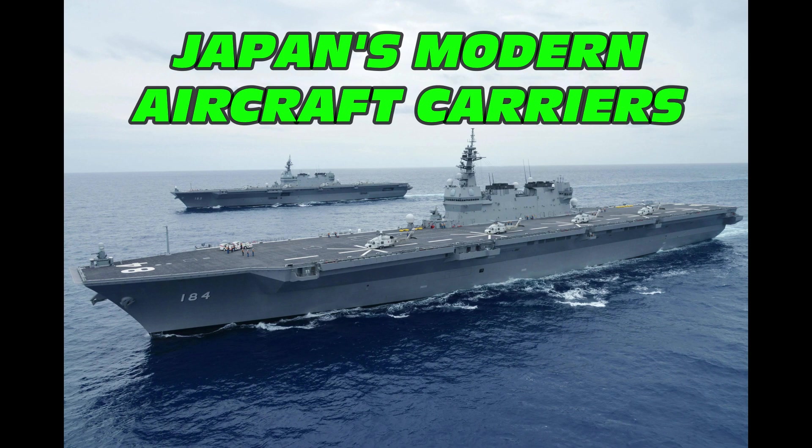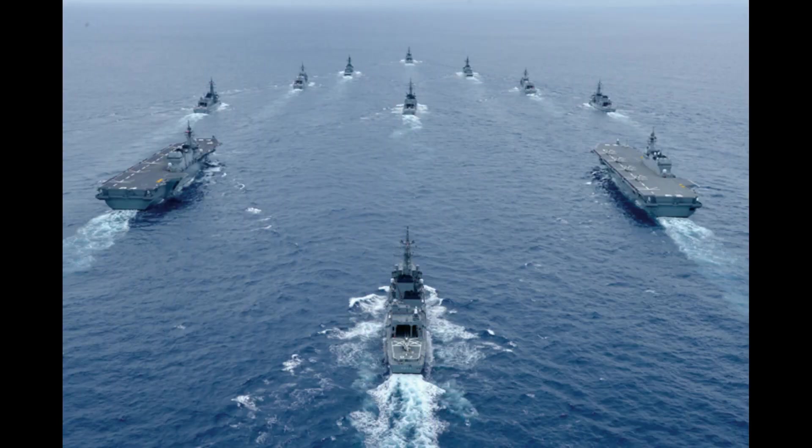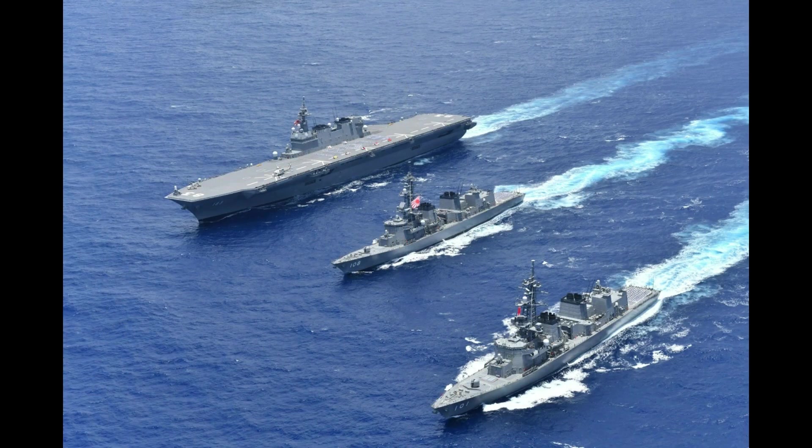Hey everybody, this is Roblox, welcome back to the Defense Channel. Today we're going to be taking a look at Japan's new aircraft carriers. Japan's Maritime Self-Defense Force, or what they call their navy these days, has aircraft carriers again. While they cannot publicly call them this due to language in the Japanese constitution that was adapted after World War II, that is in essence what they have. Let me explain.